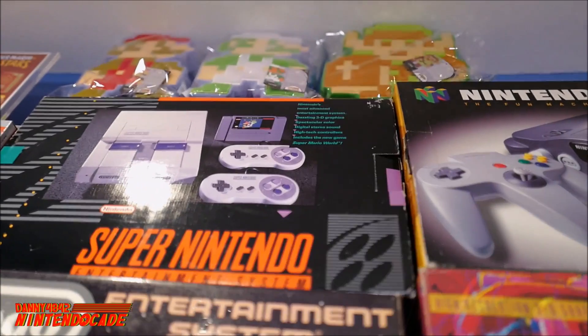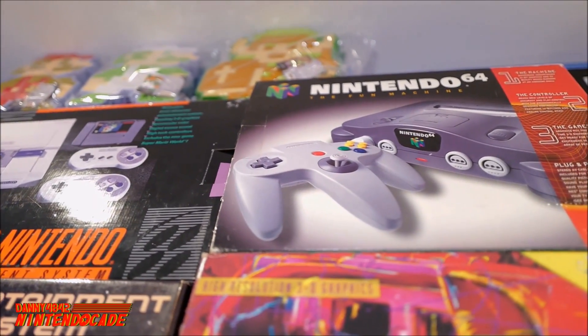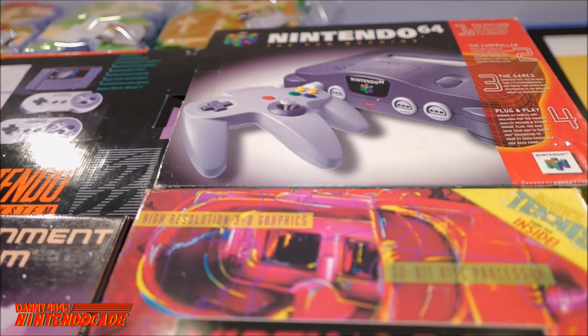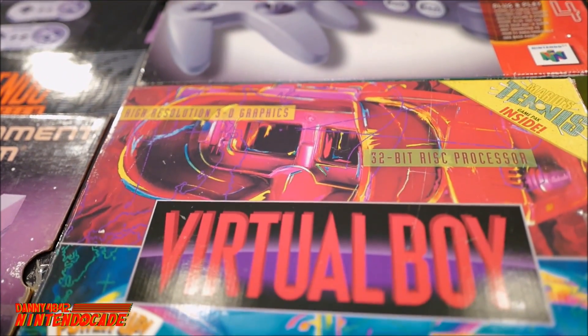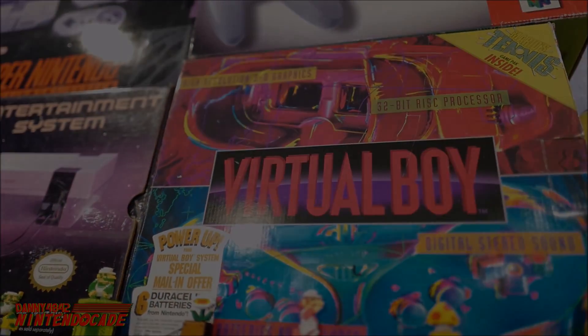Moving on to the Super Nintendo, which is one of the best systems in history — it took the enhanced graphics of the NES to the next generation. And now moving to the Nintendo 64, where Nintendo made its foray into 3D. I remember playing it at Toys R Us with Super Mario 64. And moving to the Virtual Boy — a failed system for Nintendo, but that doesn't mean it's a bad system. I love it.